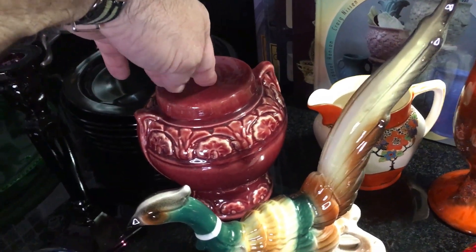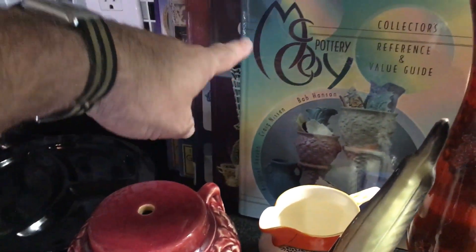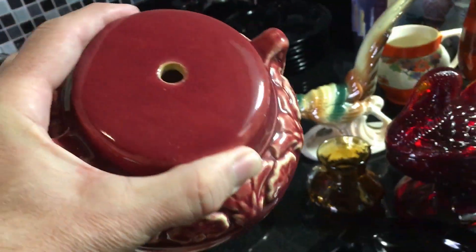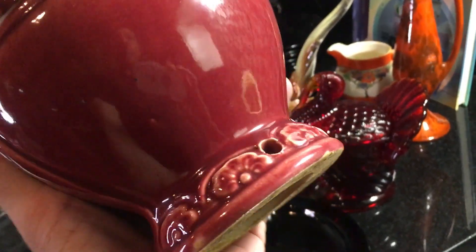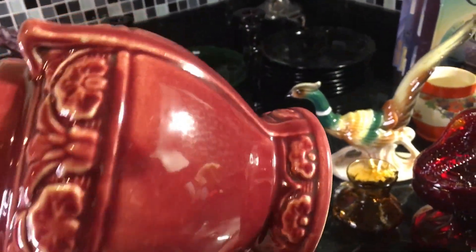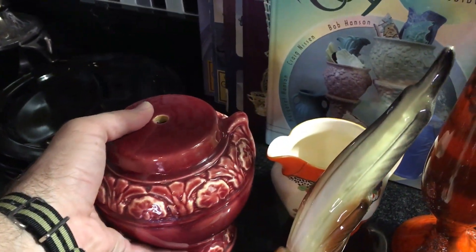Just this morning in the thrift shop I found another lamp base. This is looking a little on the McCoy side, and I'm going to talk about one of my several books at the end of the video, so I hope you'll stay tuned for that. I'm not sure if it's McCoy or not — I haven't looked through my book yet, and of course I don't expect there to be a mark on it. We can see back here it was originally drilled as a lamp base. I will be turning it back into a lamp with an antique socket and an old cord, and it's going to be fabulous.